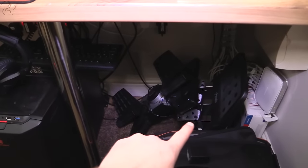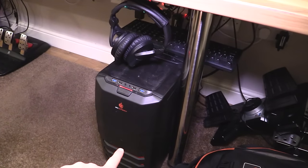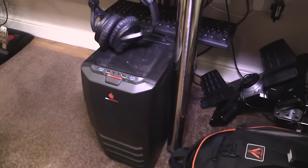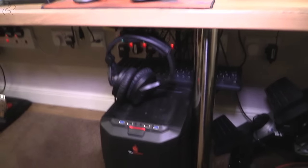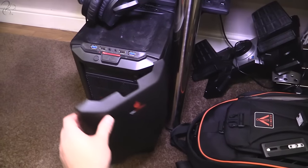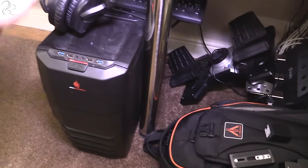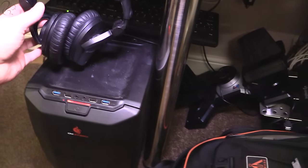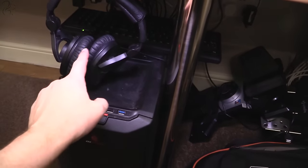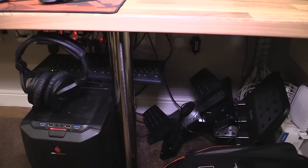This is the streaming PC — my old gaming rig which I made into my streaming PC. It's an i7, which means it's pretty good at media encoding. These are the headphones I use for the stream PC so I can check sound levels. Keyboard for the stream PC.